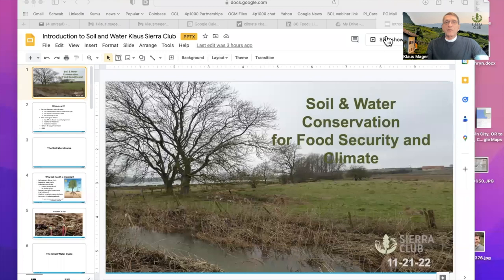I recently did a PowerPoint presentation to the water sentinels, and Elaine asked me to share that. So I had to redo it to exchange a couple of slides, but let me share my screen and get to it, and let's dig into it here.